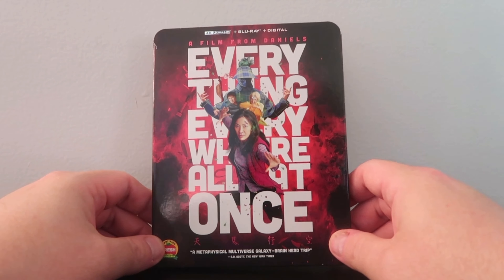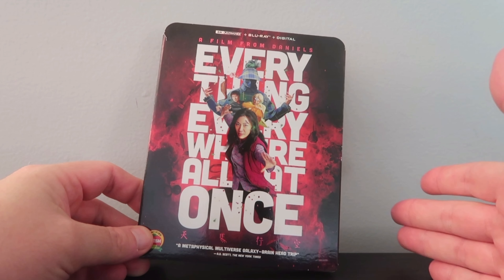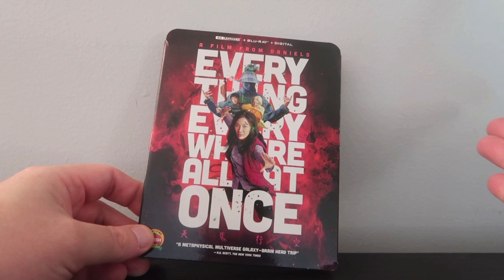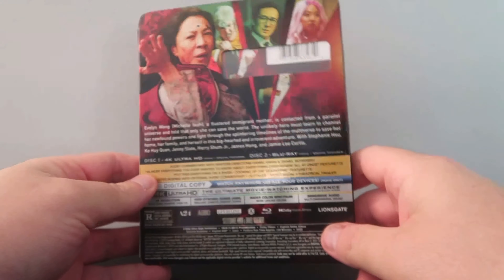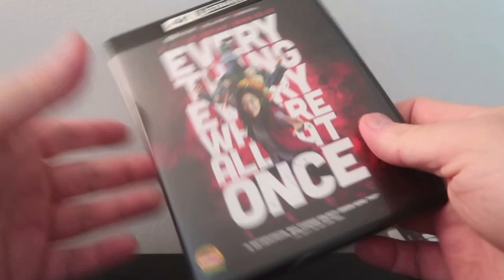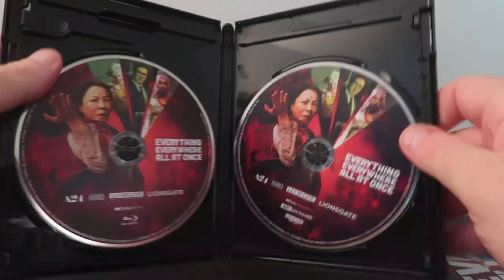We have the 4K slipcover edition of Everything Everywhere All At Once. I have to say I like the artwork. I also really like the Walmart exclusive — I'm going to Walmart later this weekend, and if I happen to see it on a shelf I may double dip. I think either cover is really worth picking up. And then we have the back, the interior, and some artwork on the Blu-ray and the 4K disc. Very solid — I really like it.